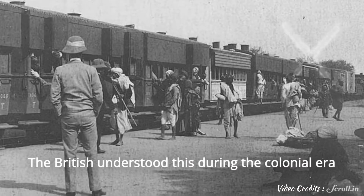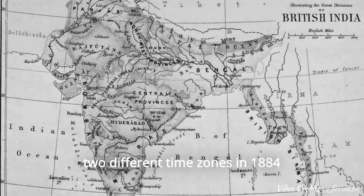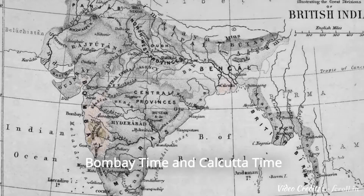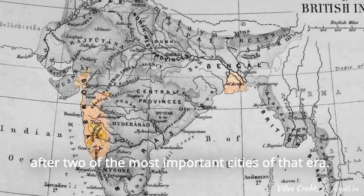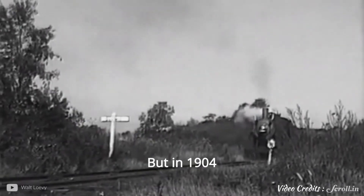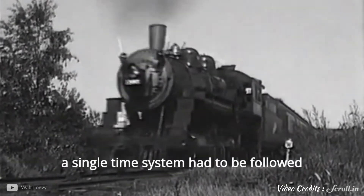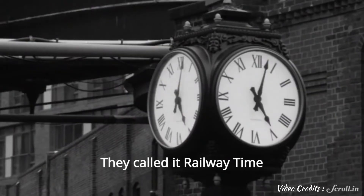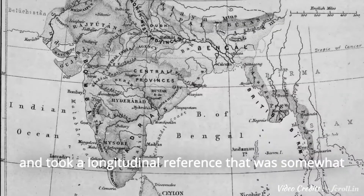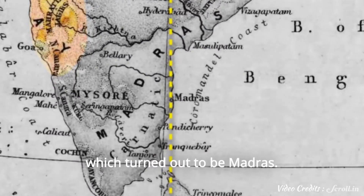The British understood this during the colonial era and decided to split the country into two different time zones in 1884 — Bombay Time and Calcutta Time — after two of the most important cities of that era. But in 1904, when railway lines started linking up important places, a single time system had to be followed to avoid confusion. They called it Railway Time and took a longitudinal reference somewhat midway between Bombay and Calcutta, which turned out to be Madras.